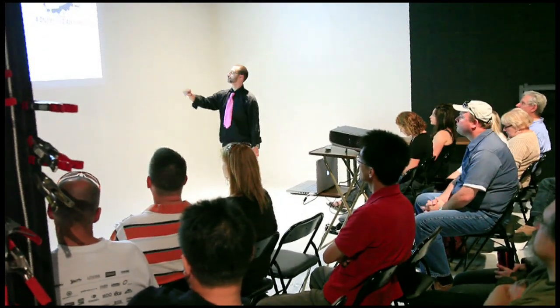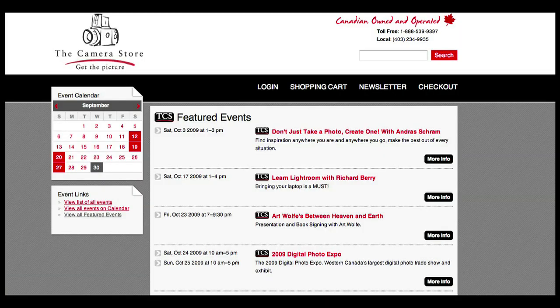Not only do we strive to provide you with the best equipment for your needs, we also want to make sure you know how to use it. So that's why we offer free digital seminars for all of our digital SLR, compact and video cameras that you purchase from us. We also have specialty seminars and workshops available, taught by leading professionals in the industry as well as some of our resident experts.